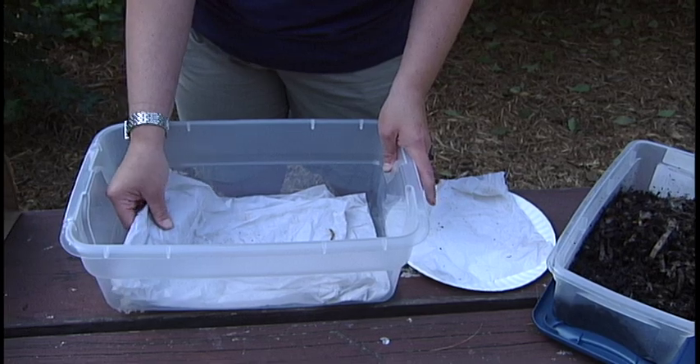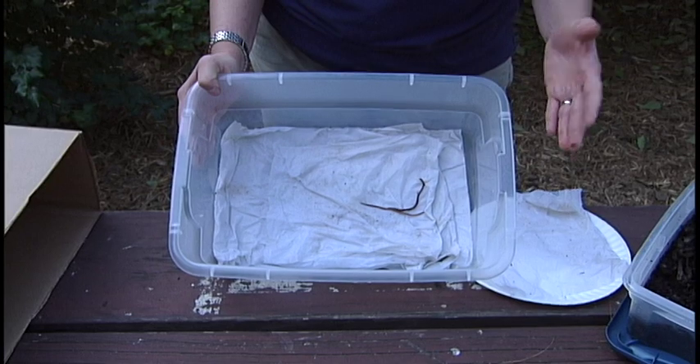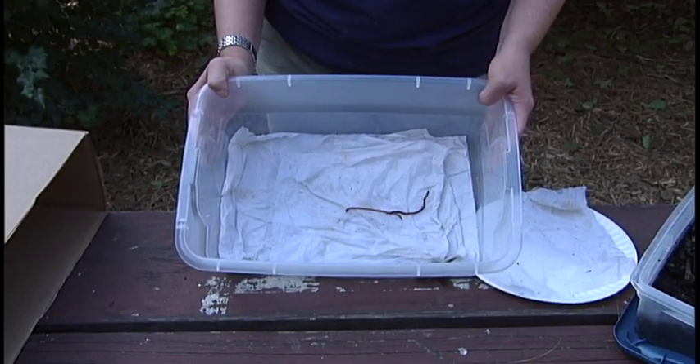I've put a couple of pieces of wet paper towel in the bottom. Worms need moisture to stay alive, to breathe. Using these wet paper towels will ensure that your worms can survive for the two or three hours to do this experiment.